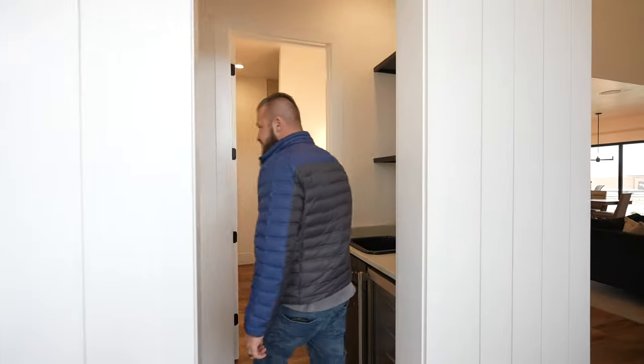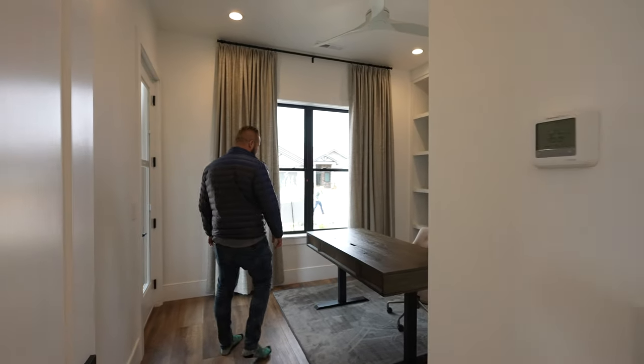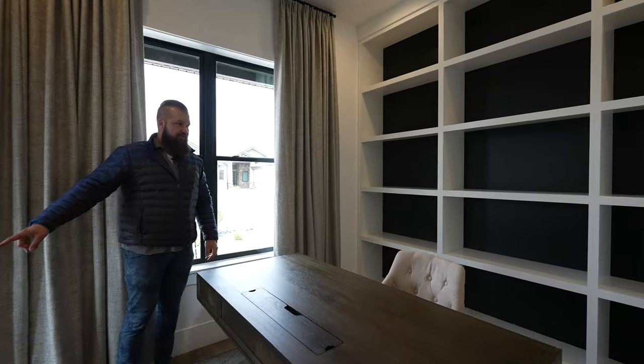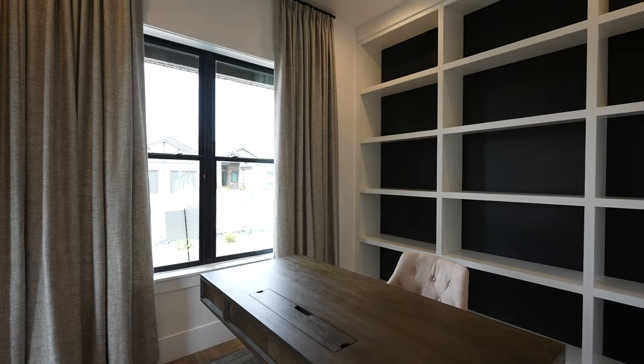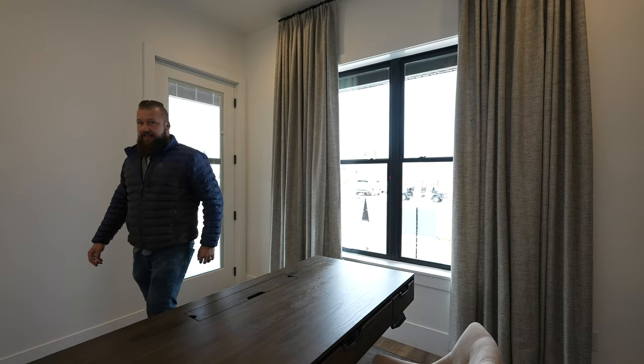This is the office with the en suite. It's a cool touch that the office has exterior access, so if you're actually seeing clients in your home you can use it as an office. This particular property is actually currently for sale. I will list the link to the MLS listing in the description below this video.